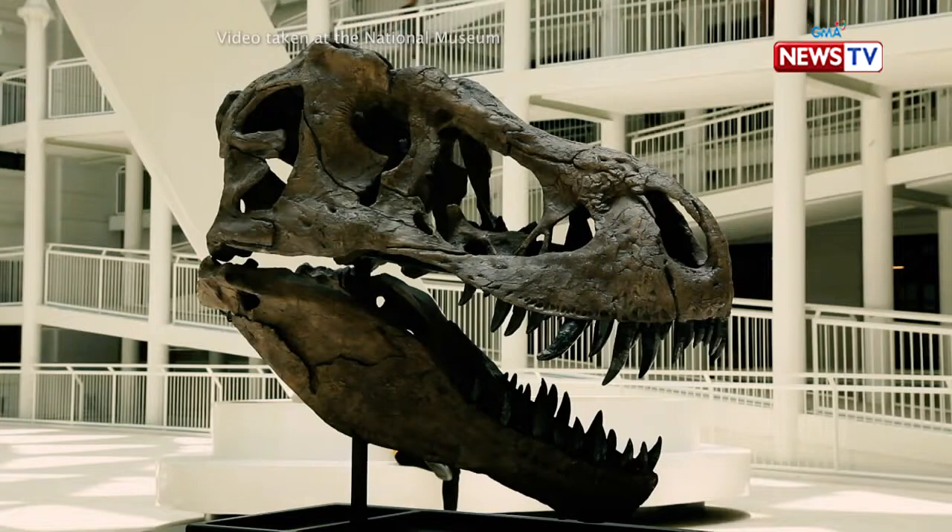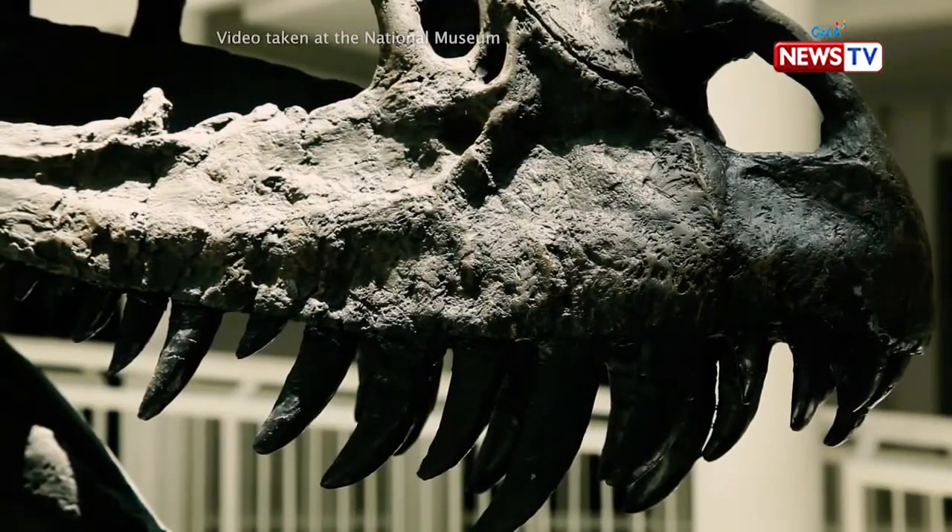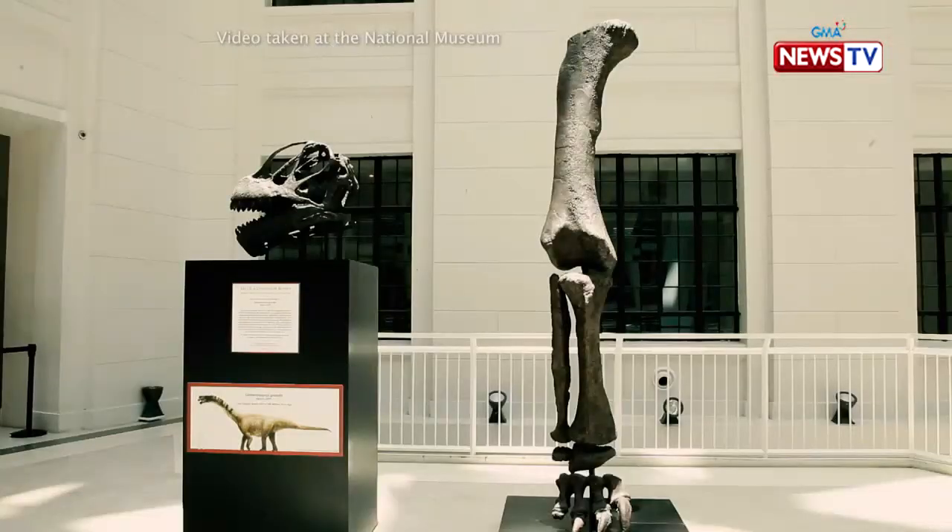For me, na-wow factor ako — nakita ko yung mga dinosaur bones nila dun. It's very rare na hindi ka makakakita ng skull ng T-Rex, may malaking buto ng isang malaking dinosaur. Check this out, guys.